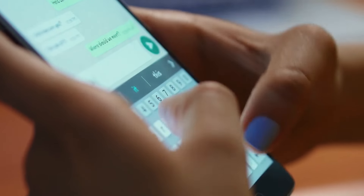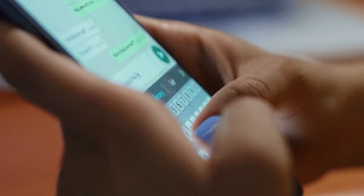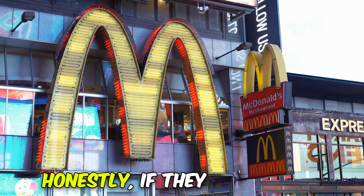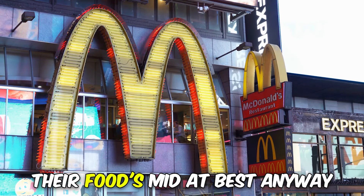People who are unsure about the new technology's ethical implications have expressed their disagreements online. One user posted, 'Well, there goes millions of jobs.' Another said, 'Honestly, if they go through with this, I'll just boycott McDonald's. Their food's bad at best anyway.'